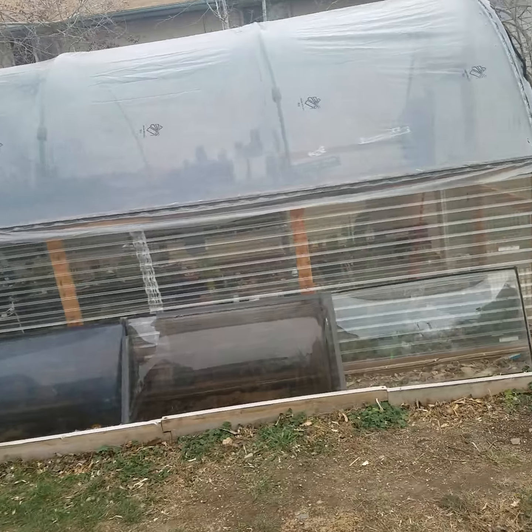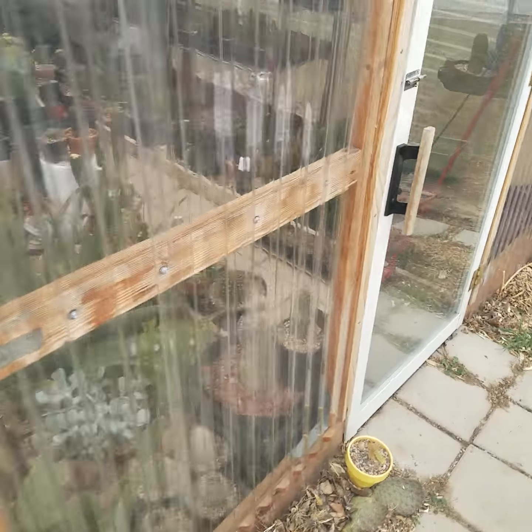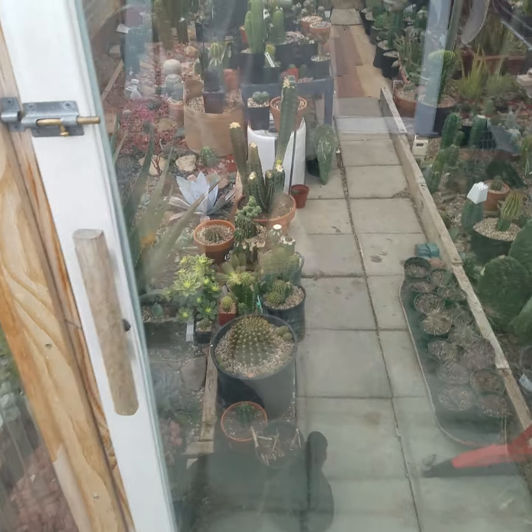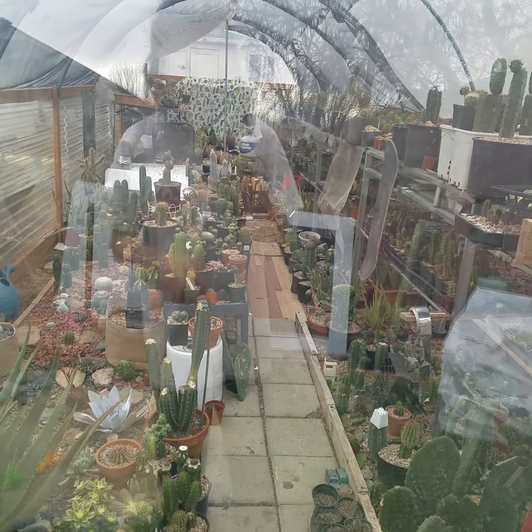Good morning, it's December 16th — I'm pretty sure I might be wrong, but this is where we're at. Everything's still alive, everything's still kicking. This is the first week that it's actually going to start to get cold.